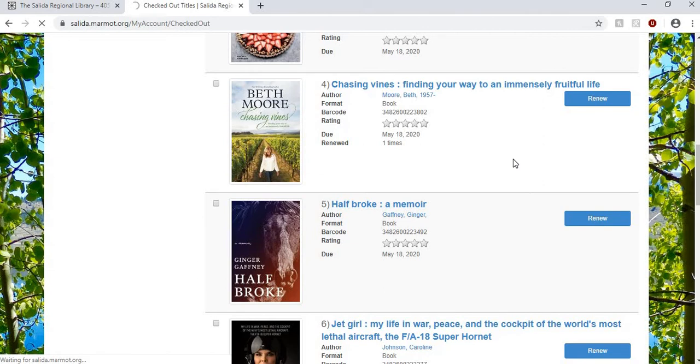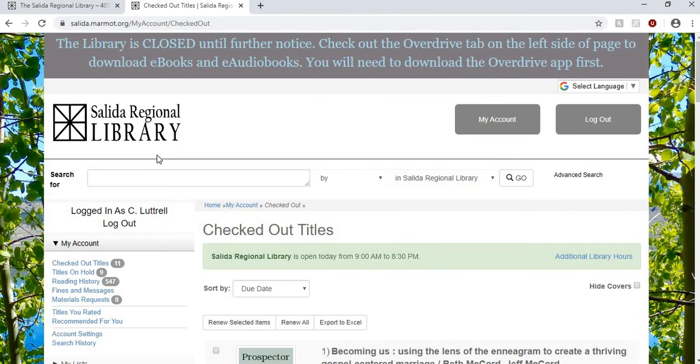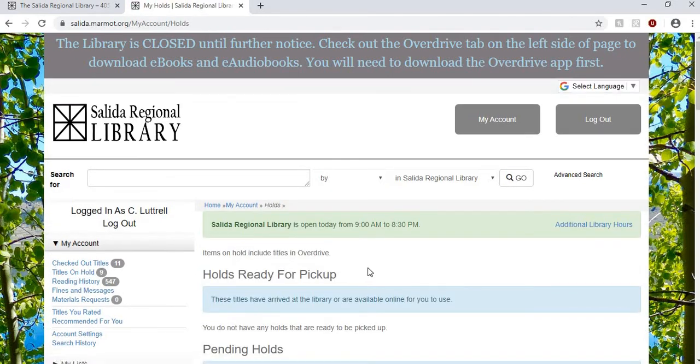The next thing I want to show you is that you can look and see which titles you have on hold. The handy thing about this is if you're wondering if any are ready to be picked up at our curbside pickup, those will be listed right here under holds ready for pickup. You can always check here if you missed a phone call or didn't get an email but think you might have one ready to be picked up.